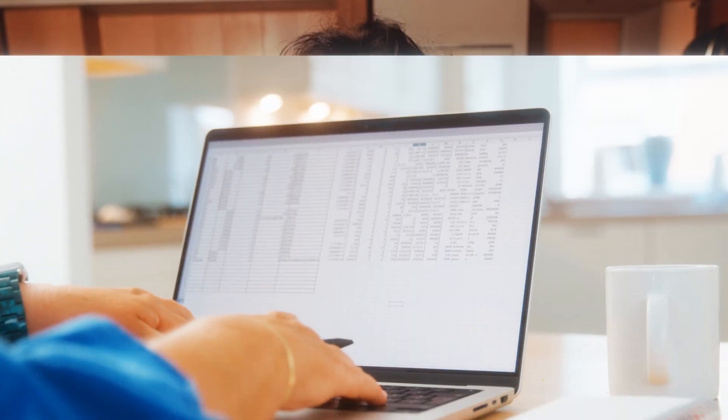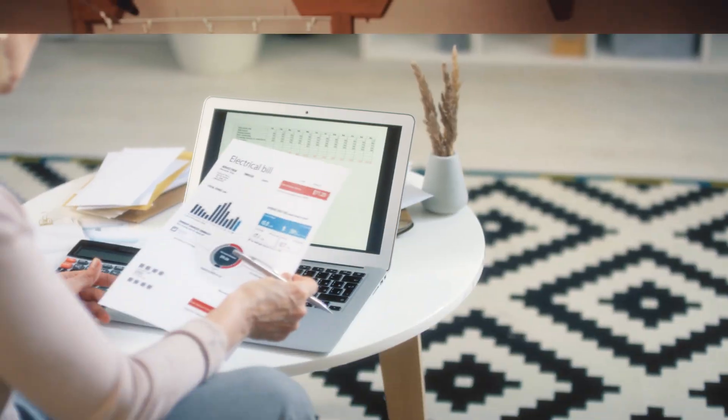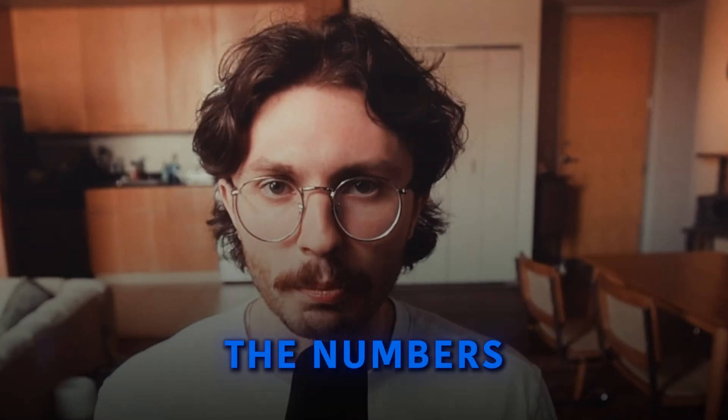Career path one: data analyst. You'll use tools like spreadsheets, R programming, and SQL — skills you've practiced during the program — to dig into data, uncover patterns, and provide recommendations that drive smarter decisions. Think of yourself as the detective behind the numbers.